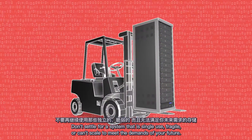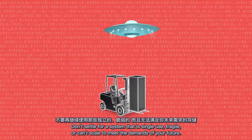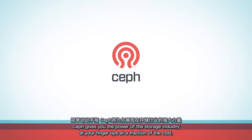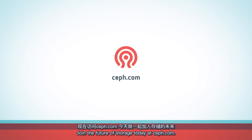Don't settle for a system that is single-use, fragile, or can't scale to meet the demands of your future. Ceph gives you the power of the storage industry at your fingertips at a fraction of the cost. Join the future of storage today at ceph.com.